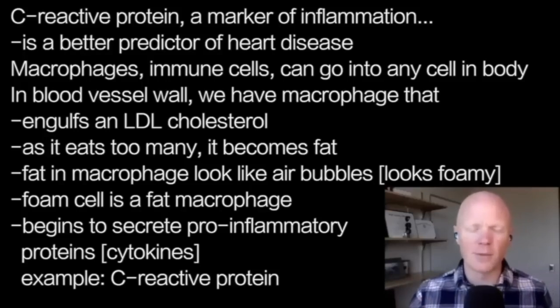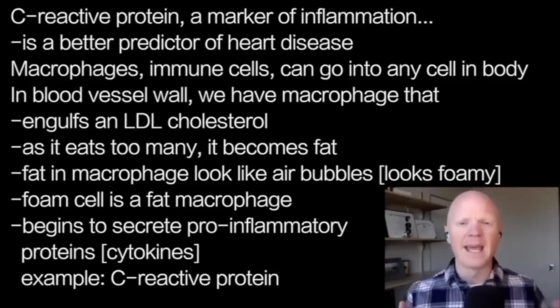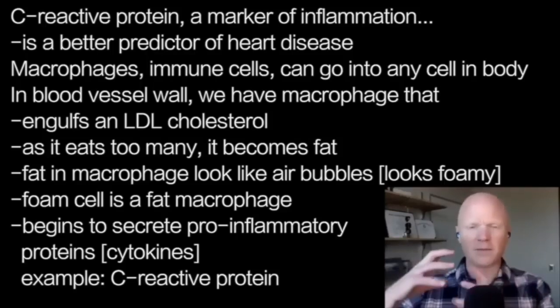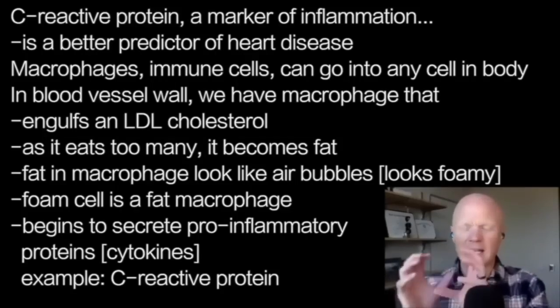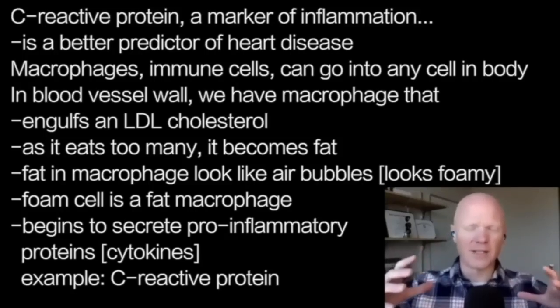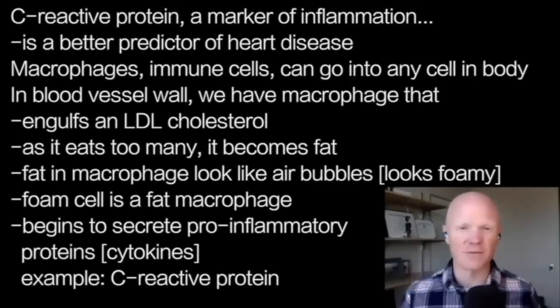We have things in our bodies called macrophages — the prototypical immune cell. These flow through the blood and can go into tissues anywhere throughout the body. In the wall of blood vessels, a macrophage can engulf an LDL cholesterol molecule. As it eats too many of these, it gets fat. When you look at this fatty macrophage under a microscope, all these big pockets of fat look like air bubbles — it looks foamy. That's why they call it a foam cell.